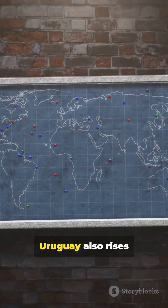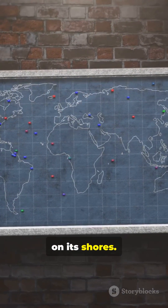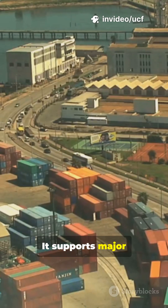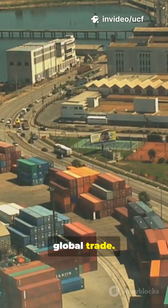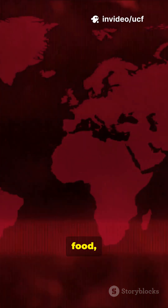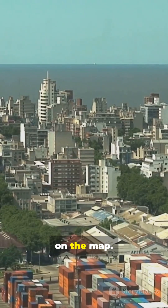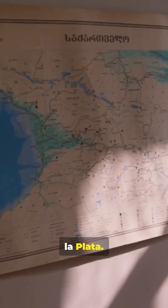Montevideo in Uruguay also rises on its shores. The river system feeds fisheries across the estuary region. It supports major ports handling global trade, and supplies water, food, and jobs to millions. Imagine two giant rivers drawing a V on the map — that's the Rio de la Plata.